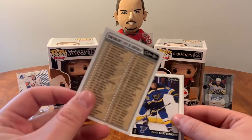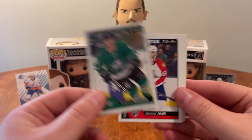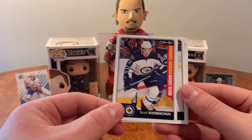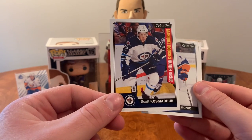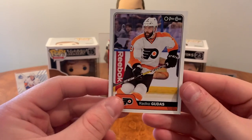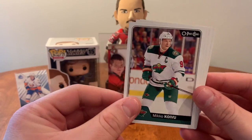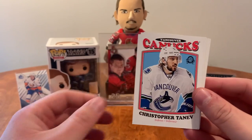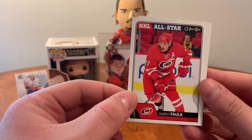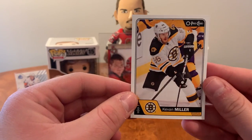Got a checklist here on the front. Kevin Shattenkirk, Anton Rossel, all-star of Jagr. Carl Soderberg, marquee rookie of Scott Kosmachuk, Travis Hamonic, and Radko Gudas. Nail Yakupov, Mikko Koivu, Jimmy Hayes, a retro of Chris Tanev, all-star of Justin Falk, Jake Gardiner, Andre Nestrasil, and Kevin Miller.